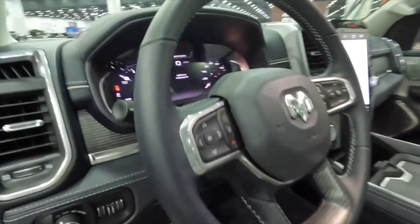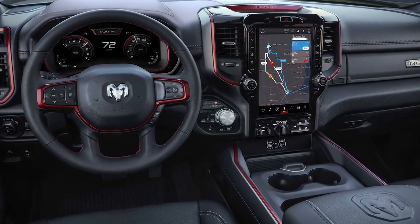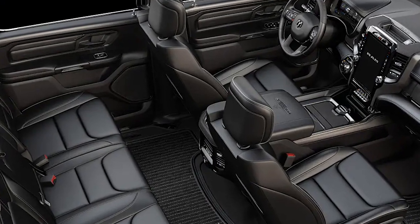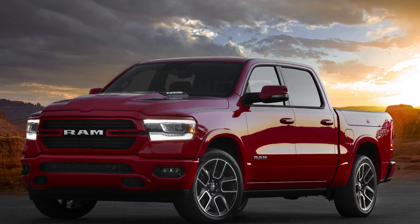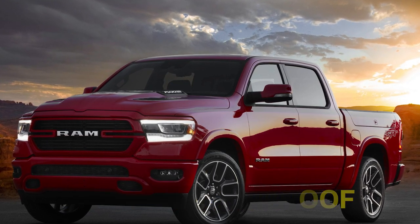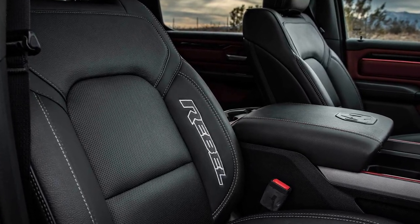The interior of the 2023 Ram 1500 has functional storage and cavernous passenger space. The trims are made up of higher quality and upscale materials, making the Ram feel like a luxury vehicle and a pickup truck. Most models have exclusive features such as heated seats, ventilated seats, and a panoramic sunroof. Even fancier versions contain premium leather surfaces and genuine wood accents.